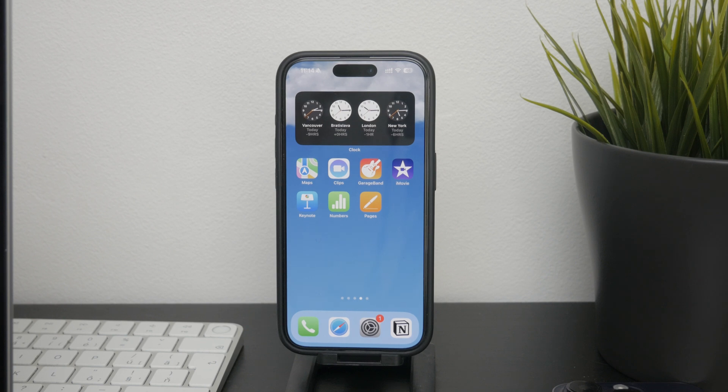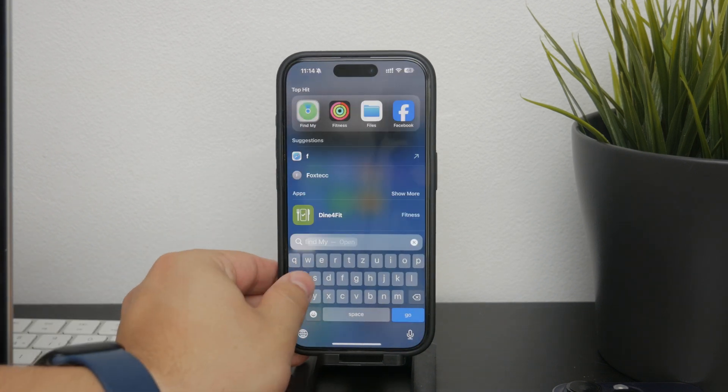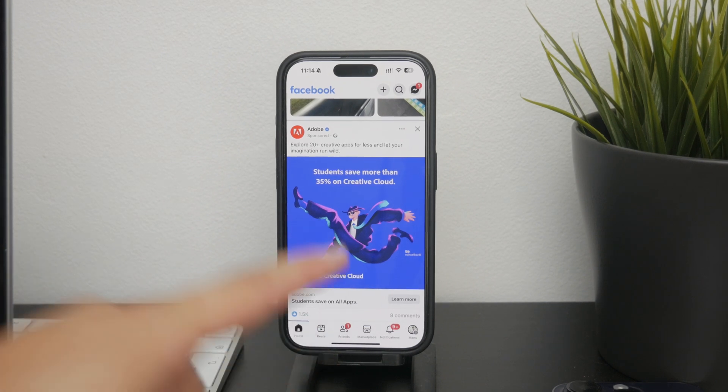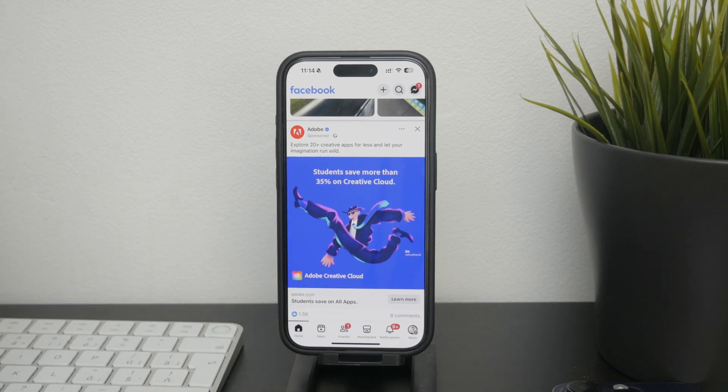First, you need to open up the Facebook app on your phone. Facebook.com also works on Safari, but once you're logged into your account, look for the Marketplace icon. You should find it in the bottom tab bar, but if it's not there you can look for it somewhere else. If you use it quite often, you should be able to find it at the bottom right.